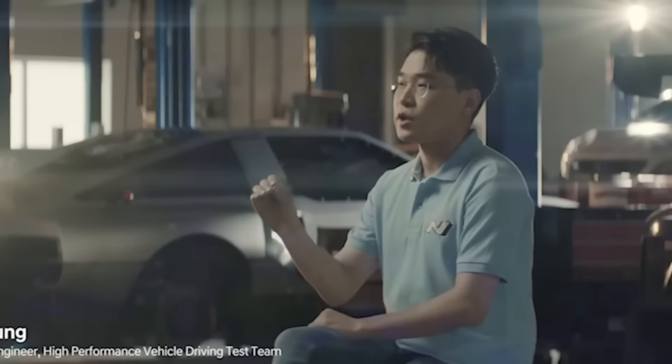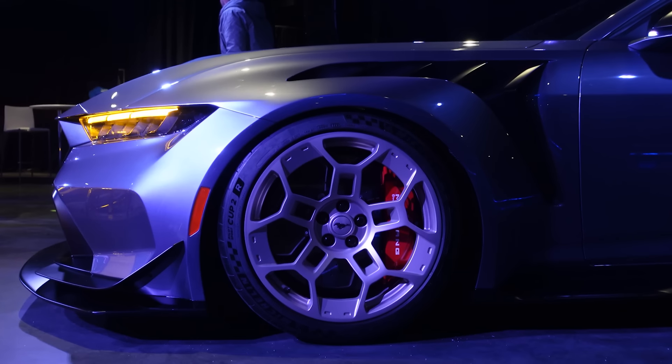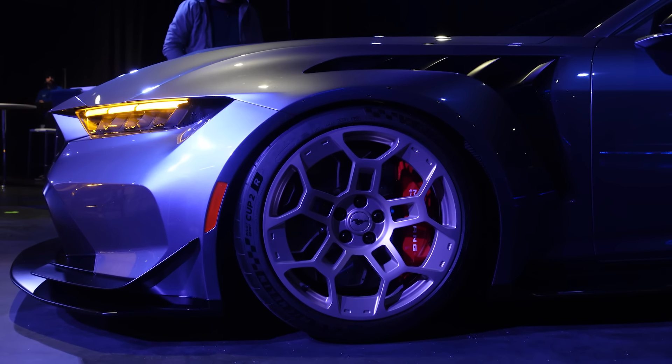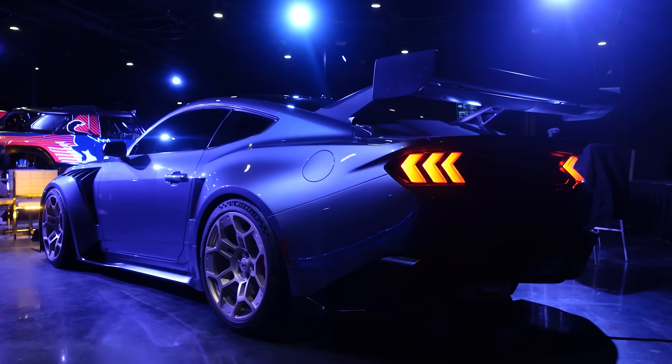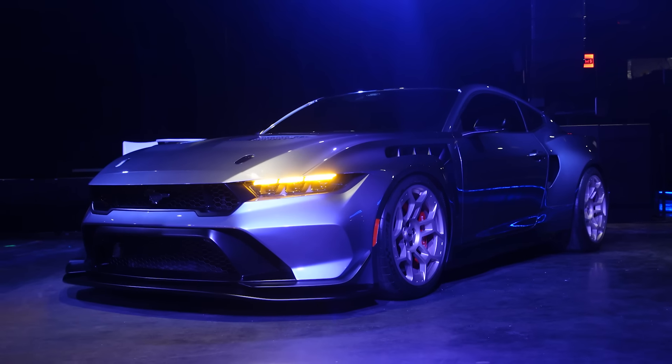I think as a PR move, releasing this car would be the biggest win for Hyundai's brand in like a decade. Think of it like the Ford Mustang GTD — even some of the most diehard bowtie people I know were like, 'all right, that thing is still pretty cool,' especially since the car is rear-wheel drive. A lot of people don't give Hyundai a chance because the Elantra and Veloster are front-wheel drive.